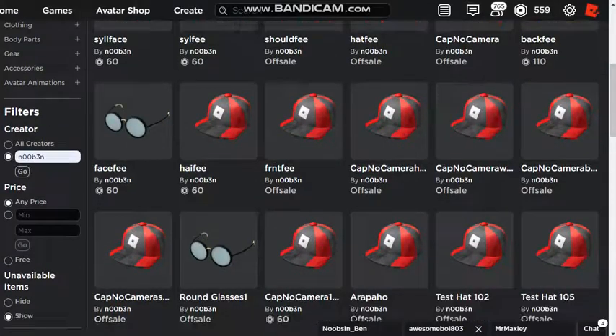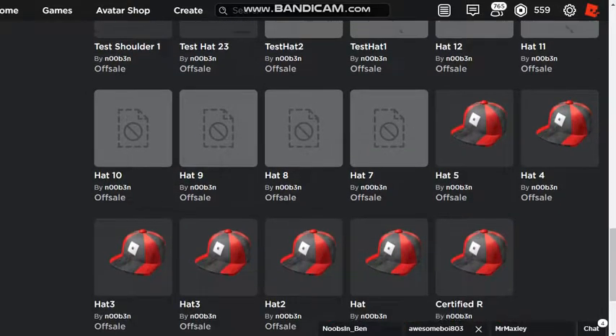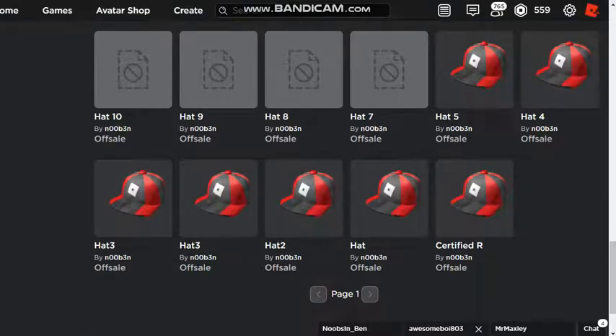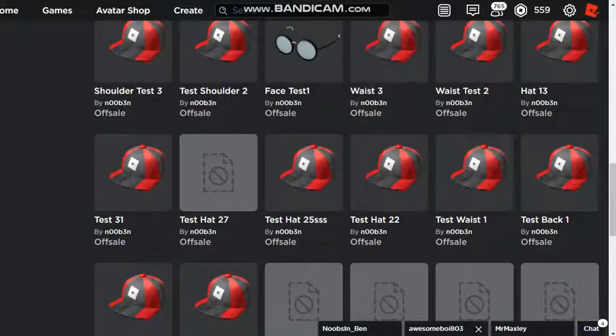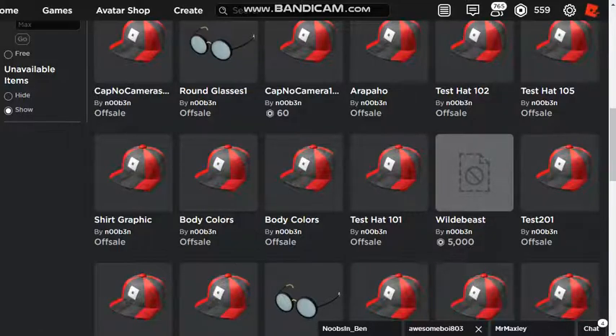There are a lot of test hats this dude made. This one got deleted. Certified R — I want that one, I'm a certified R. Also apparently there's a 5,000 Robux one — who wants to buy that one?